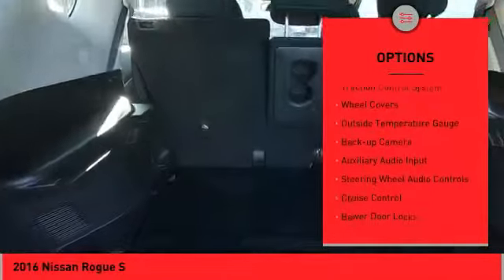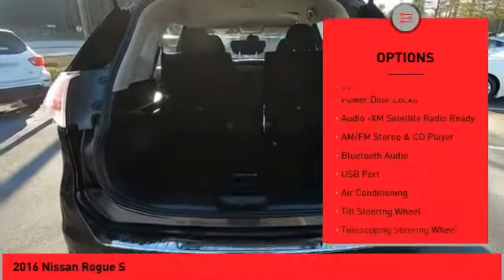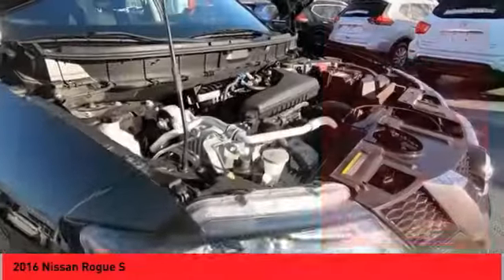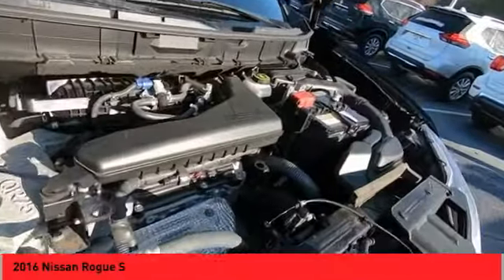power mirrors, traction control system, wheel covers, outside temperature gauge, backup camera, auxiliary audio input, steering wheel audio controls, cruise control, power door locks.